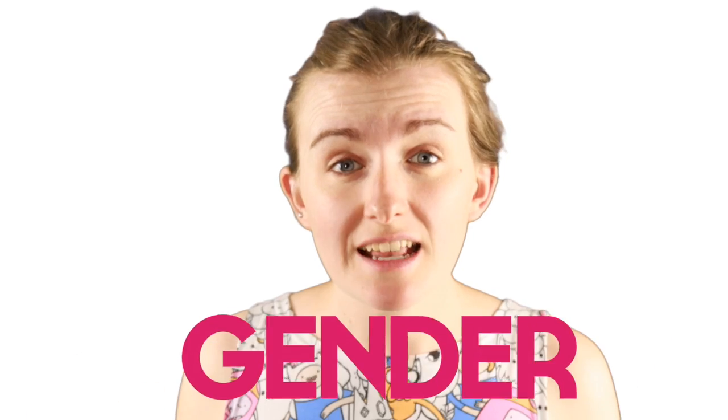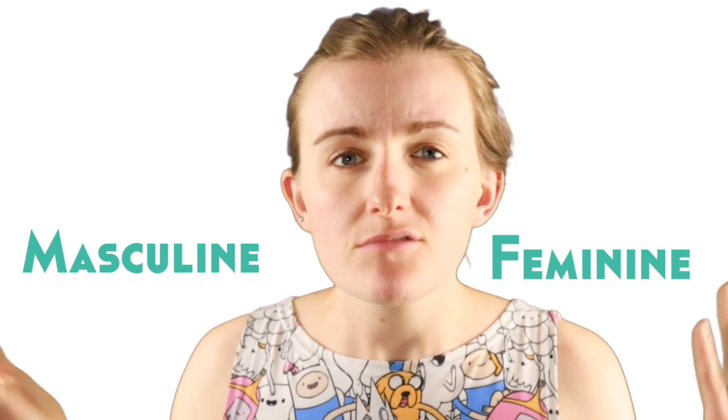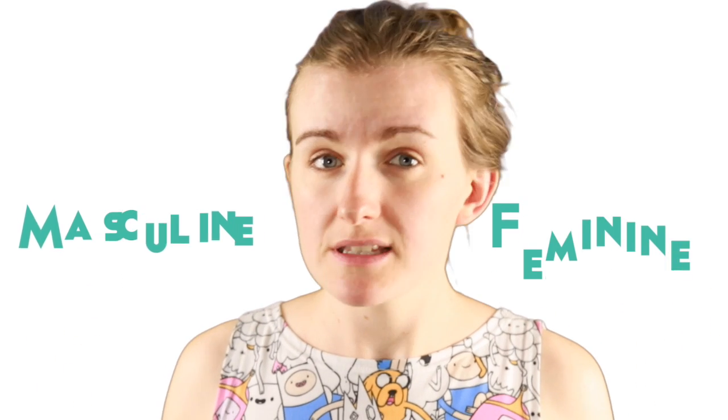Let's talk about French grammar today, and in particular gender. What does this even mean? Fortunately or unfortunately, gender is a thing you have to think about when you're learning French. In French, all nouns have a gender and that gender will either be masculine or feminine. The reason why we have gender in some languages and not in others is kind of unknown and a little bit debated, but all we need to know is that this exists and we need to be familiar with it.